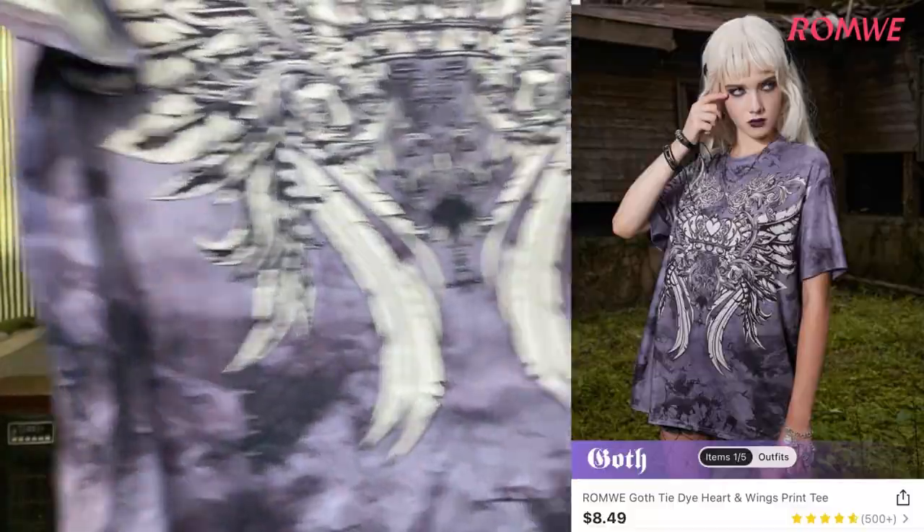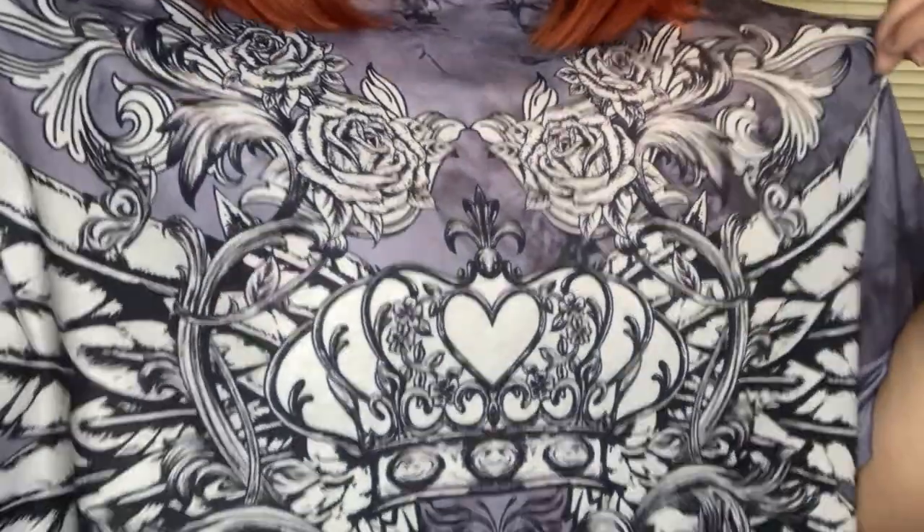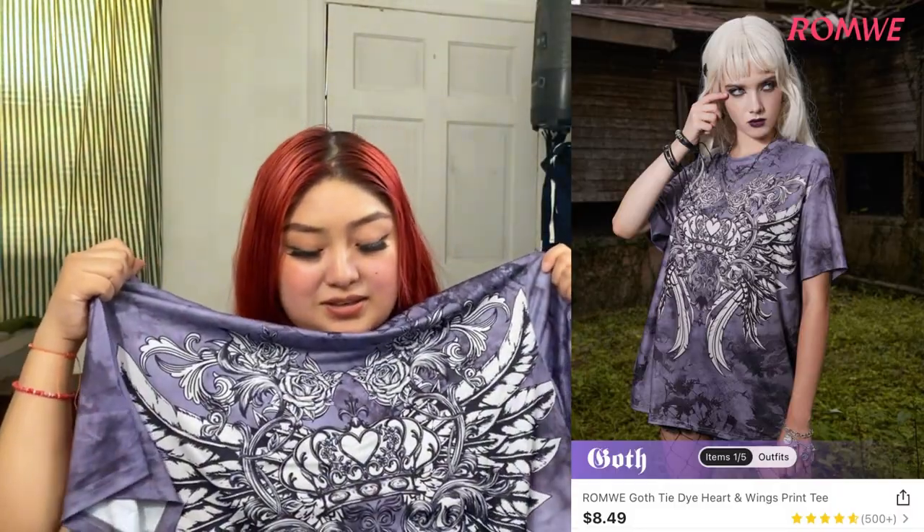This other thing from Romwe is a graphic t-shirt — it's really cute. I got it oversized and it's really pretty. Look at the colors — it's like sneakers in the design. It's a cute outfit piece, and it's really big, which I like.